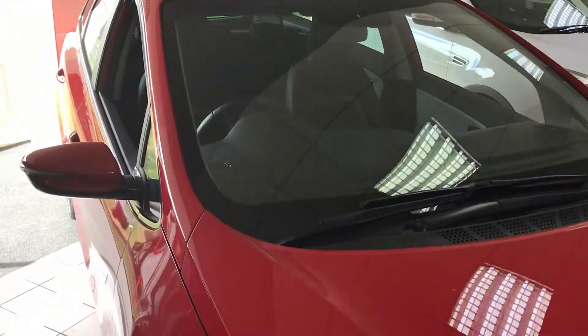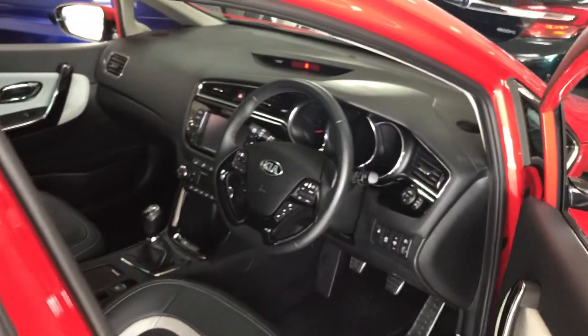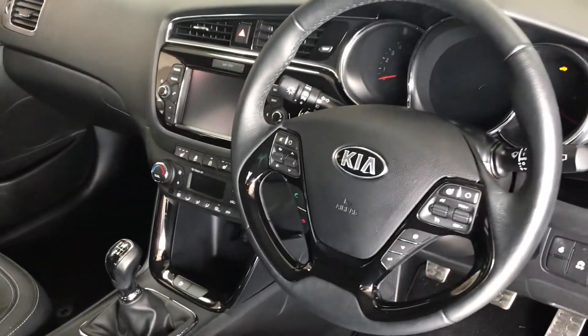Being the Level 4 spec car, it comes with a really high level of equipment including full leather heated seats, a touchscreen satellite navigation system, and a reversing camera.